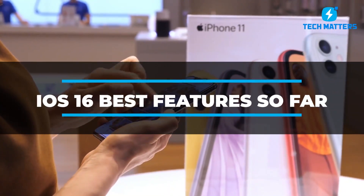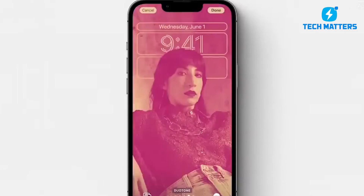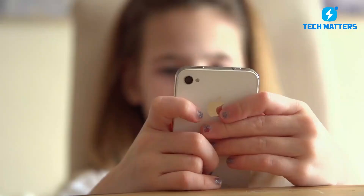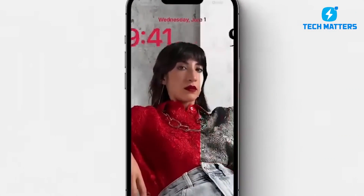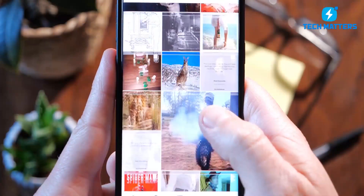iOS 16 Best Features So Far — This Will Shock You. With the release of Apple iOS 16, Apple has made several improvements to its mobile operating system. Apple showed off new features at its Worldwide Developers Conference in California. It's accurate to claim that additional features like a customizable lock screen will make using the iPhone more enjoyable. In today's video, we'll go through some of iOS 16's best features so far, so prepare to be dumbfounded.